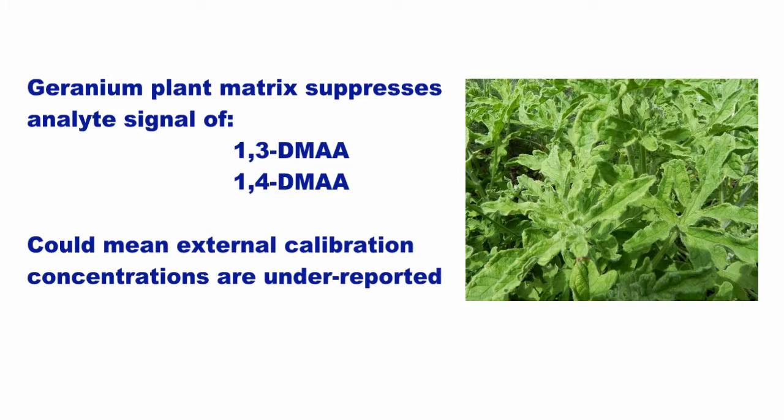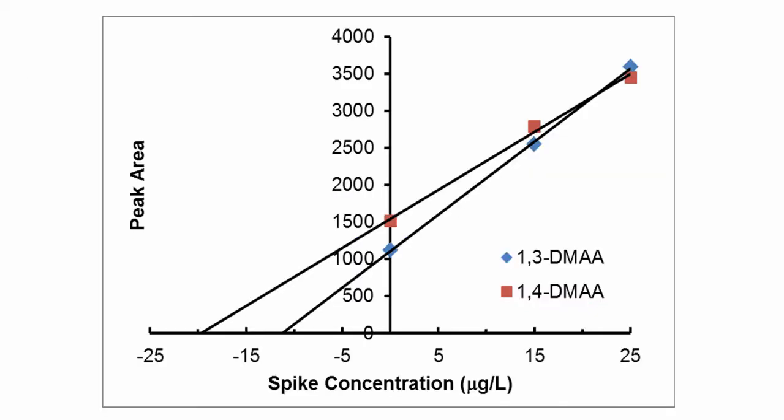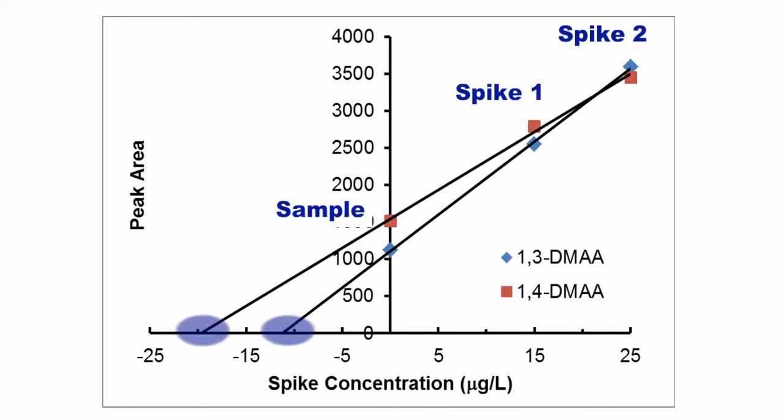During the analysis, the geranium plant matrix was found to suppress the signal of 1,3-DMAA and 1,4-DMAA in spiked samples, and this might result in under-reporting of analyte concentrations. The standard addition protocol spikes in known concentrations of the analyte species followed by generation of a linear regression line. The absolute value of the x-intercept is related to the concentration of the analyte in the sample. Standard addition provides excellent mitigation of matrix effects as evidenced by the much improved spike recoveries in our geranium plant samples, and also provides another level of analytical confirmation for the presence of 1,3-DMAA in the geranium plants.